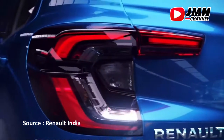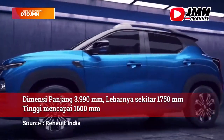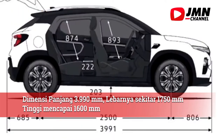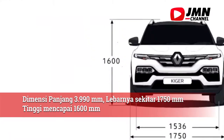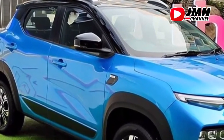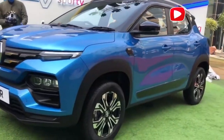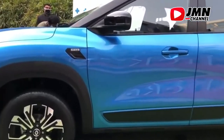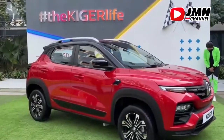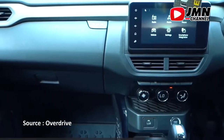Renault Giger memiliki garis bodi yang sangat menonjol, dengan knalpot ganda yang menimbulkan kesan sporty, serta lampu depan belakang berdesain LED. Tidak bertubuh besar, dengan panjang 3.990 mm, lebar 1.750 mm, dan tinggi 1.600 mm. Desainnya cukup sporty dengan bodi mungil yang mengejar homologasi kendaraan di bawah 4 meter di India. Meski begitu, aura gagahnya tetap terpancar dari aksen bergaya SUV, termasuk ground clearance setinggi 250 mm. Renault Giger juga memiliki interior yang simpel dan sederhana, dibalut dengan warna serba hitam.